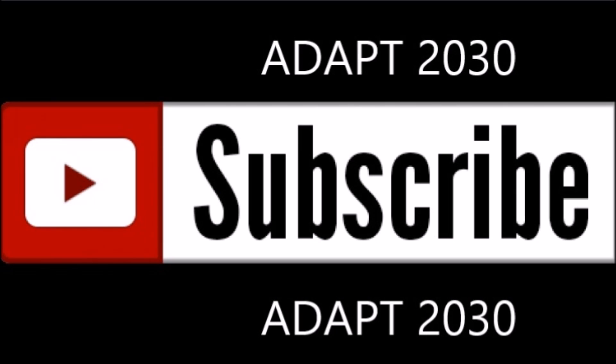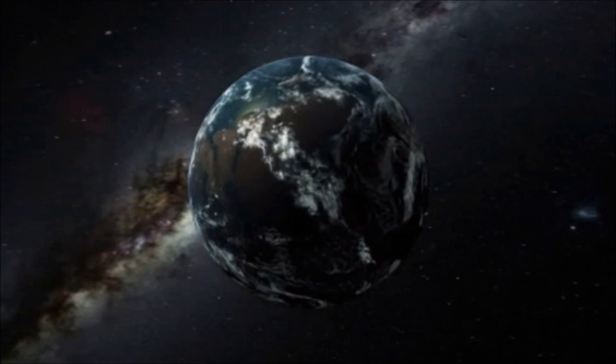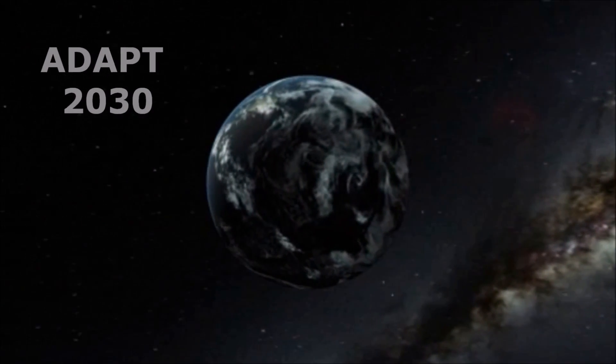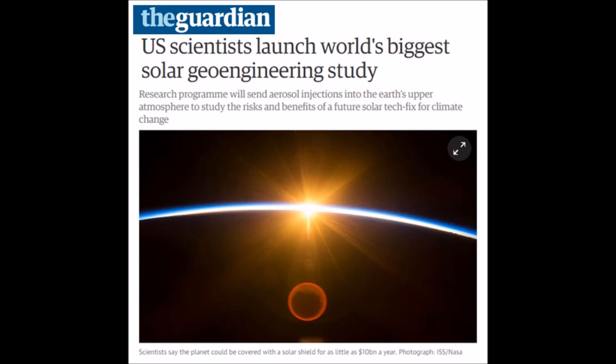Please remember to subscribe to Adapt 2030 while you're watching the video and please support my work on Patreon. For all of my supporters on Patreon, thank you so much for helping me. This video is dedicated to you all. And I do want to thank all of you who've been following my channel for the last couple of years.